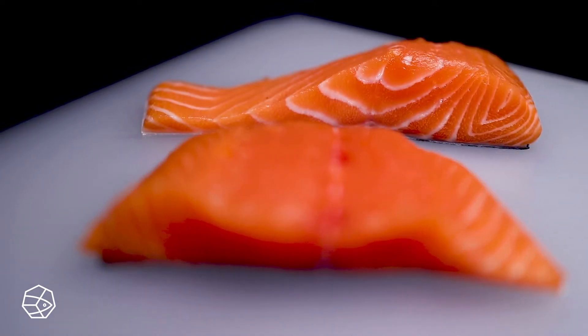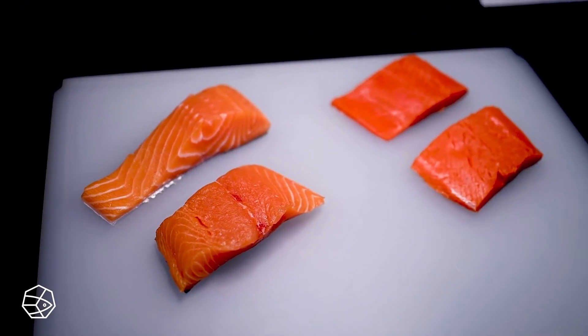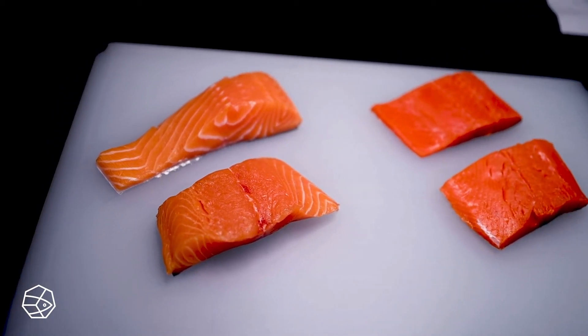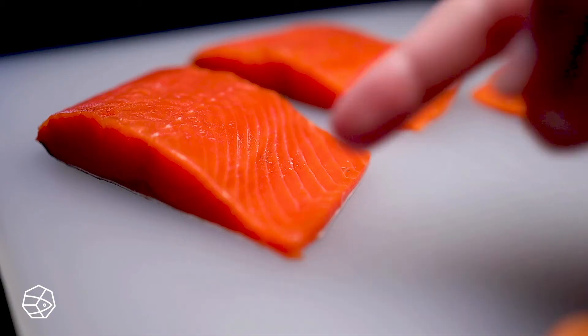The other giveaway that this is farmed is the white ribbons running through the meat — that's the fat. Farmed salmon usually has a higher fat content, which you can see. That's a good or a bad thing, depending on what you want, but one way in which wild salmon is inarguably superior is in the type of fat.